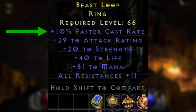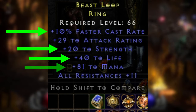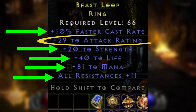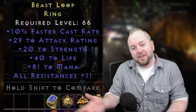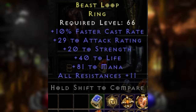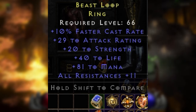The ring spawned with 10% faster cast, a perfect 20 to strength, a perfect 40 to life, plus 81 to mana, and a perfect all resistances plus 11. It also has a little bit of attack rating, making this technically a 5.5-point ring. I can't even imagine what this would have fetched if the attack rating had spawned up to around 120. Regardless, it's still an absolute best-in-slot item for many casters and duelers in D2R.